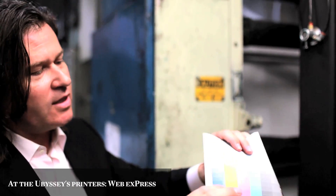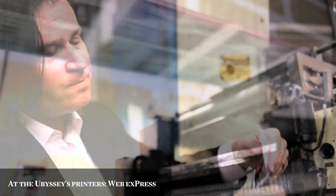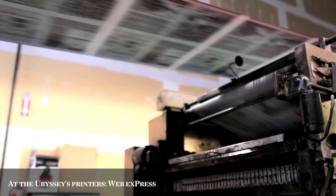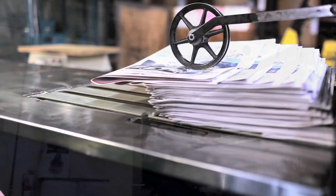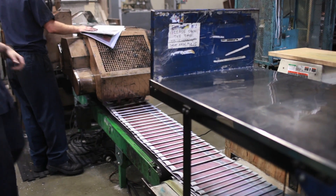Last year our printers told us that they had bought a new press system, which could deliver the type of glossy pages that you see in the Globe and Mail and magazines, and they offered to allow us to use it. We thought about it for a while and agreed that we wanted to use it, but if we did, we wanted to make some changes to the paper as well. And so that's why the redesign to tabloid happened.